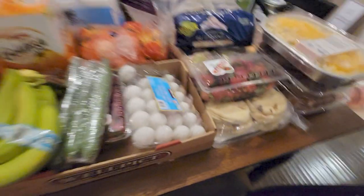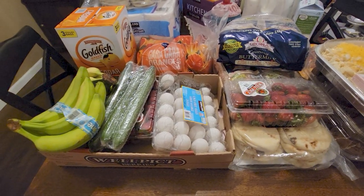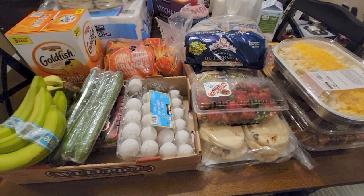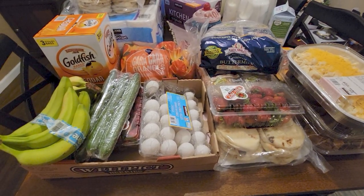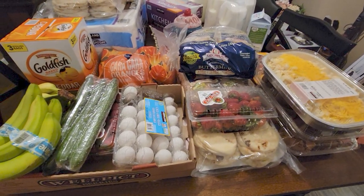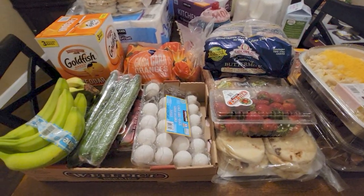Those dropped eggs are gone at Costco — they were $3.99. I'm going to go to WinCo to get more eggs because WinCo usually has a better deal in my opinion. I wasn't able to go today since it got too late.